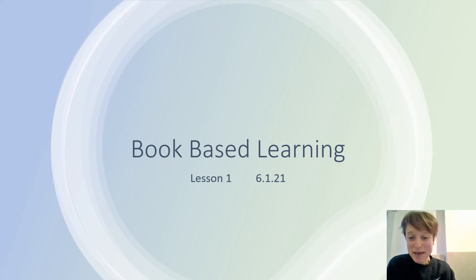Hello again everyone, it's me Becky from Larch Class and it's time for our book-based learning lesson. So for this lesson you will need a pen, some paper, a sound mat if you have one, and some junk — any recycling that you might have in your house.